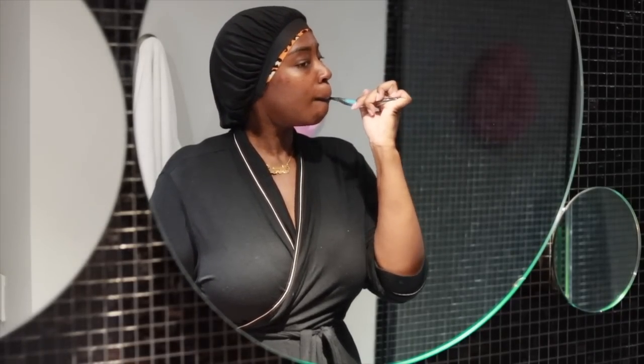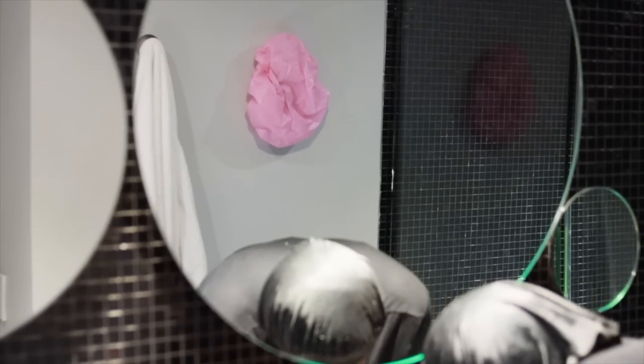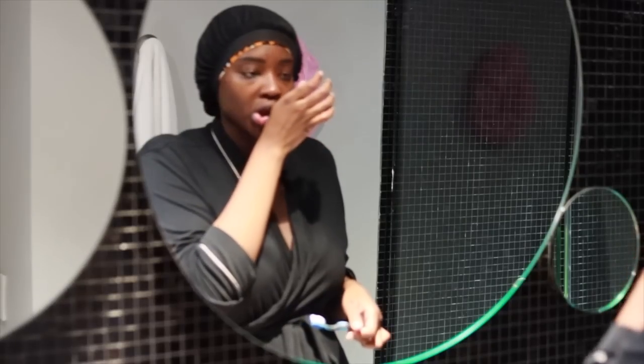I typically brush my teeth for a good two minutes — I get everywhere: the roof of my mouth, my gums, my tongue, everything. When I'm done brushing, I don't rinse with water. This is a new habit I had to build because rinsing washes away all the fluoride in the toothpaste, which reduces how effective it's going to be. You can rinse a few minutes later, but don't do it immediately after brushing.